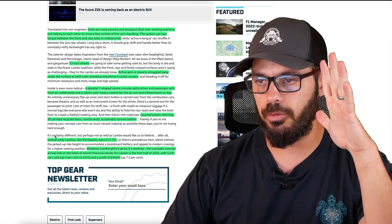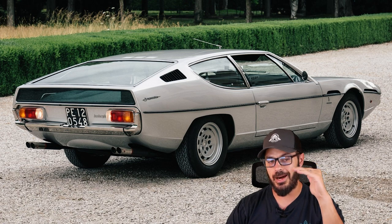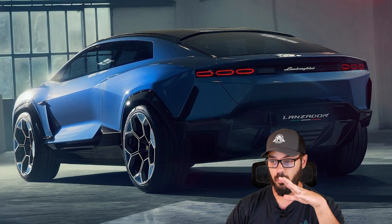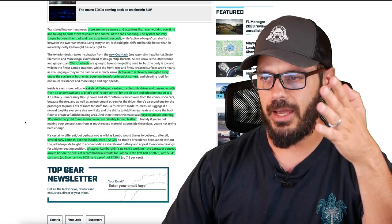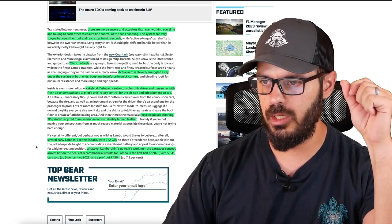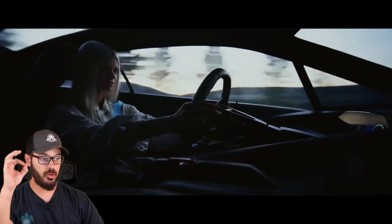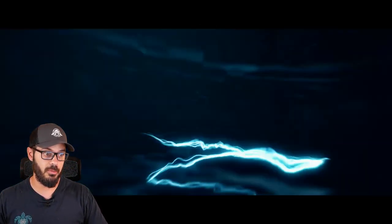This is not Lambo's first 2+2 GT — they did have the Espada back in the day, but that was not a high-sitting SUV coupe like we have here. Whatever Lamborghini is up to, it's working. The Lanzador concept arrives hot on the heels of record financial results for Lamborghini in the first half of 2023, with 5,341 cars sold — up 5% since 2022. Lamborghini definitely has money in their pockets to experiment, and hopefully come up with some internal combustion cool stuff in the near future as well.